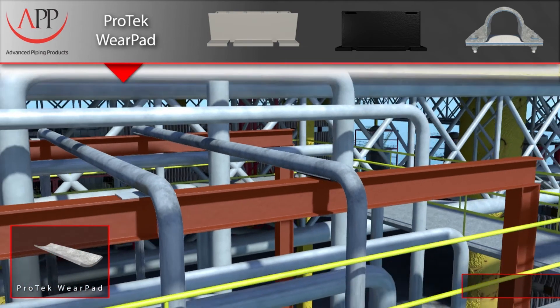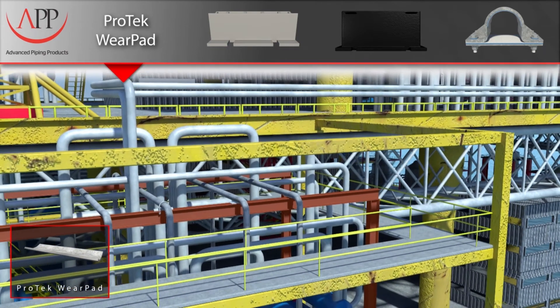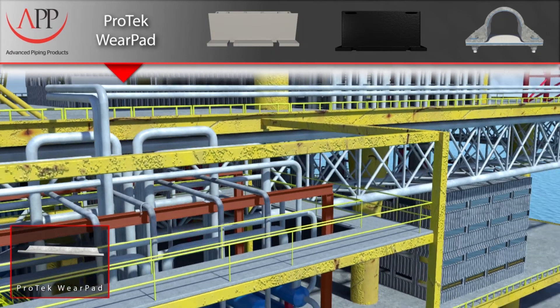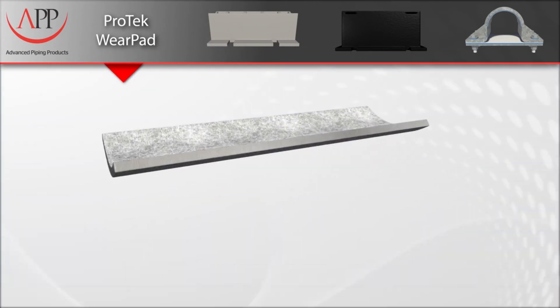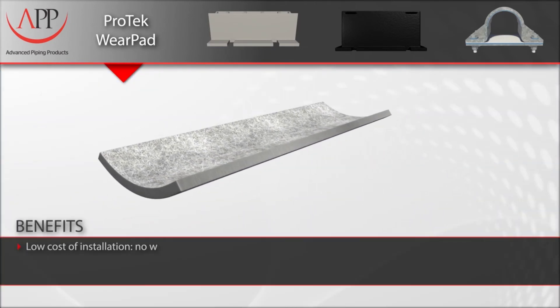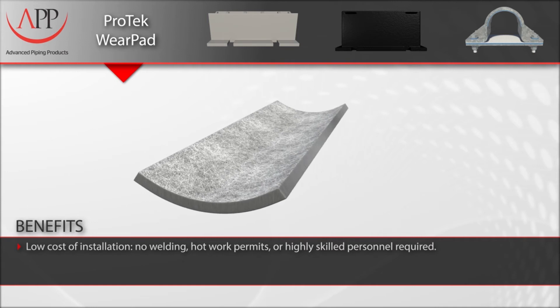As we have shown, our ProTech wear pads offer the ultimate corrosion protection for your uninsulated piping systems. Other key benefits are low cost of installation — no welding, hot work permits, or highly skilled personnel required.